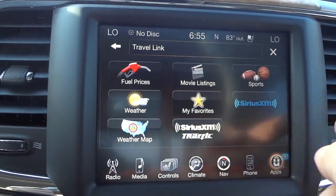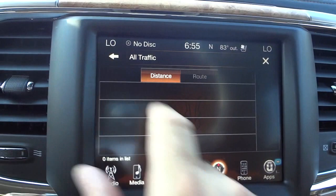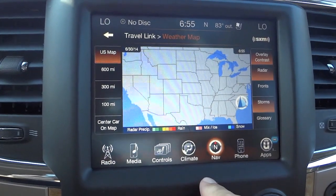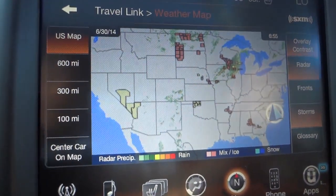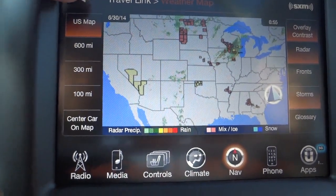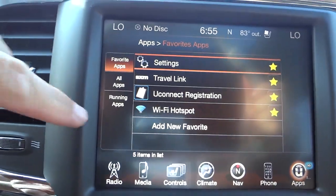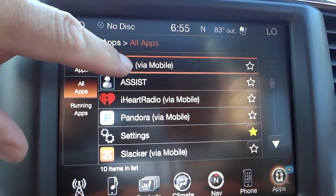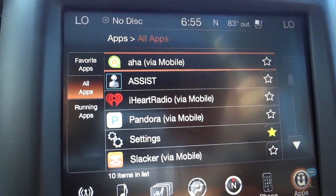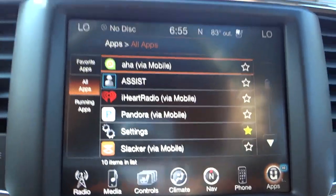There's sports info and a lot of other cool stuff. Let's see the traffic — no traffic jams apparently. There's also a weather map that gives you a rough idea of what the weather is like in certain areas, and you can zoom in and out. Lots of cool stuff in Travel Link. One thing to note: some apps like Pandora use your mobile phone's data, so if you have a limited data plan, be aware you might go over — keep that in mind.